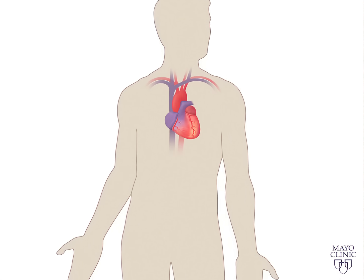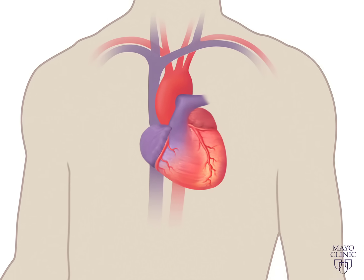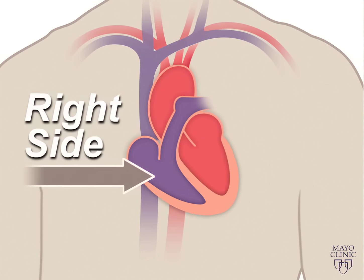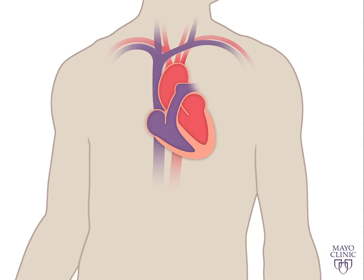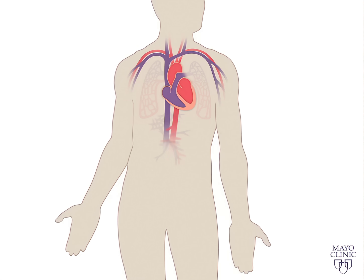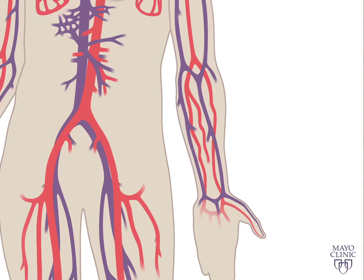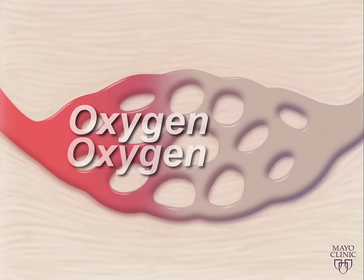Your heart is a pump. It's a muscular organ about the size of your fist and is located slightly left of center in your chest. Your heart is divided into the right and left side. The division protects oxygen-rich blood from mixing with oxygen-poor blood. Together, your heart and blood vessels comprise your cardiovascular system, which circulates blood and oxygen around your body.